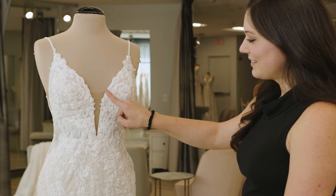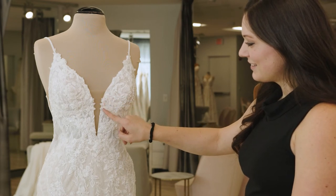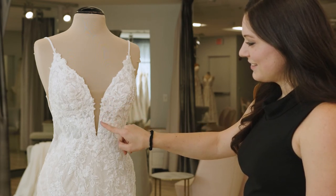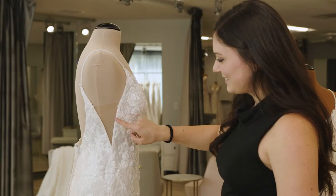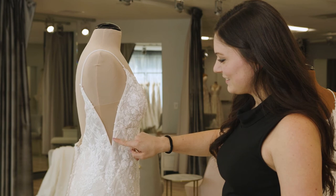If you're loving everything about your gown but just wish you had a little bit more lace coverage, and if lace is available for your gown, you can add lace along the center front plunge or on the side cutouts to allow for a more modest look.